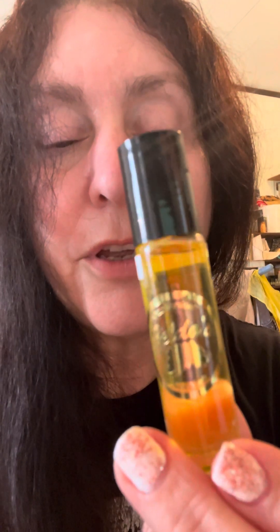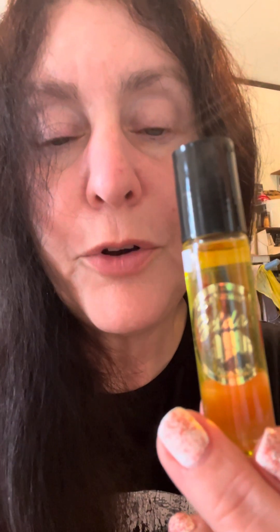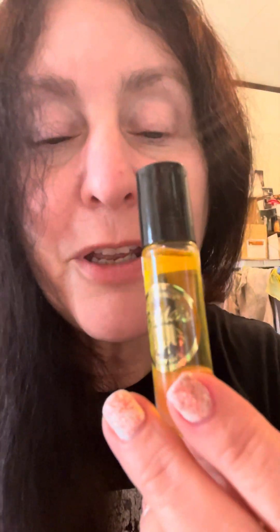This is the Egyptian Musk Yellow. Next up is the coconut, and the coconut is very concentrated, so you would have to put only a little dab on your wrist and then wait for it to air out, and then it smells like you are on the beach.